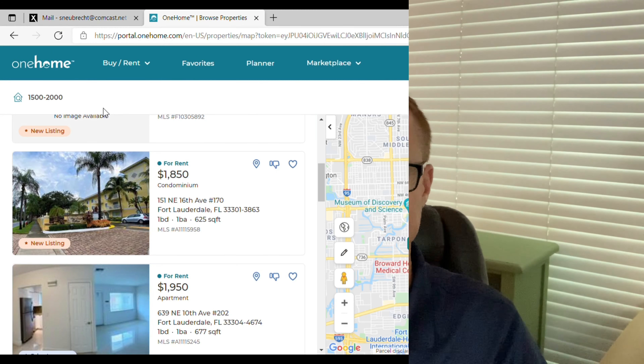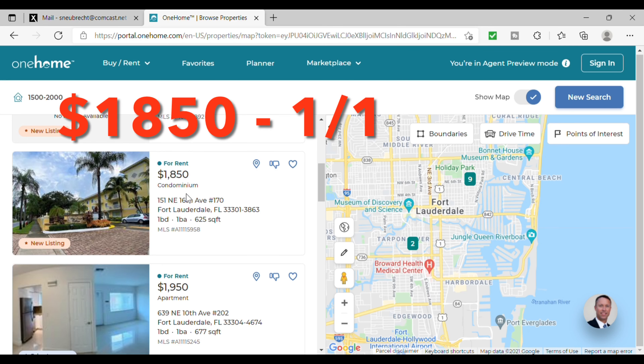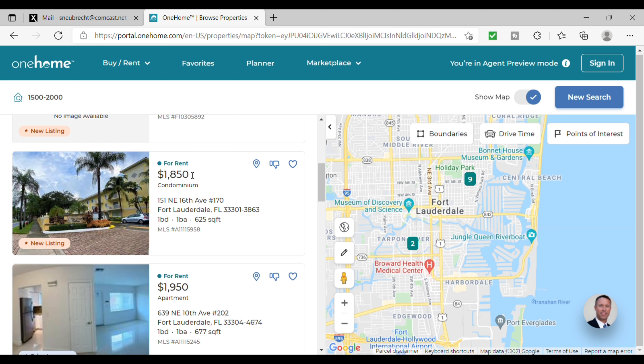Hi, I'm Scott Neubrecht, a realtor here in Fort Lauderdale, Florida. I continually am getting more and more questions about rentals in the downtown Fort Lauderdale area. So today I'm going to look at rentals between the range of $1,500 to $2,000. Let's take a look.